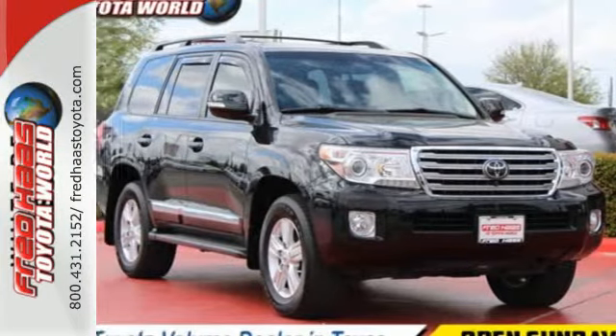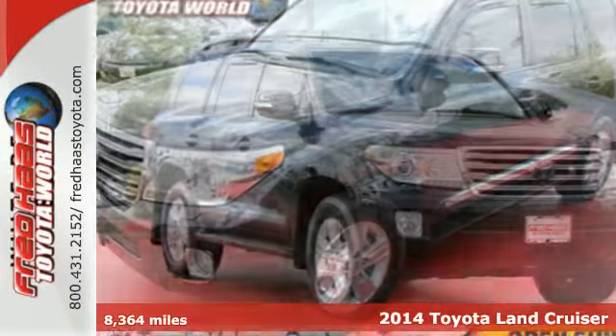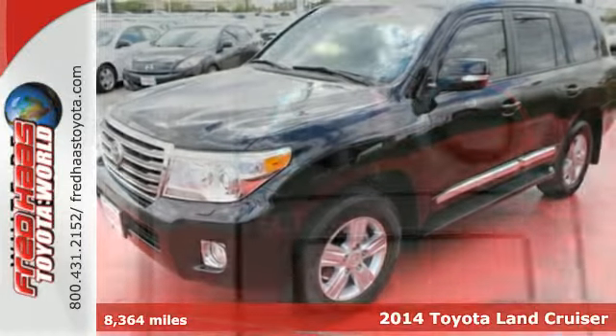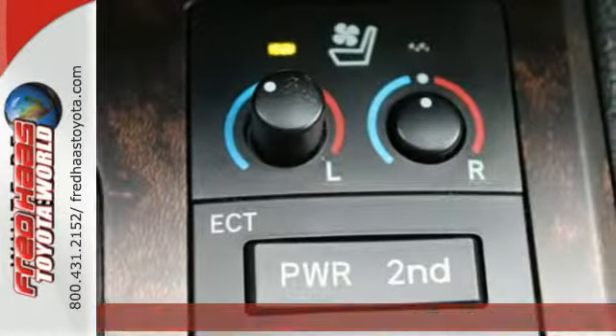It's a 2014 Toyota Land Cruiser. Its sophisticated blend of off-road ability, interior comfort, and luxurious refinements speaks for itself.